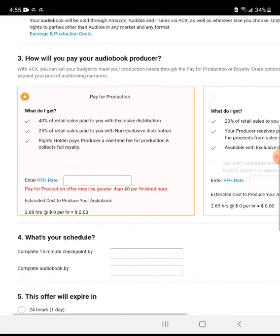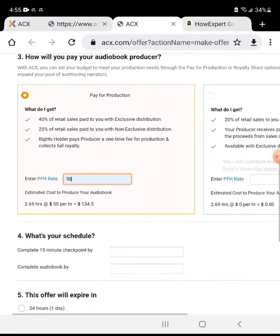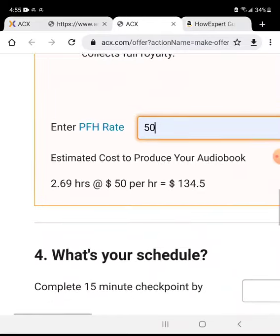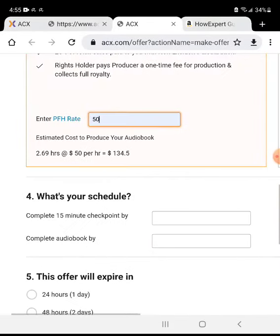For how you will pay your narrator, there are two choices: pay for production or pay via royalty share. I like to pay for production to keep it simple. I do $50 per finished hour, so if it's a 2.69-hour book, on average it should be around $134.50 — a fixed price that you pay after the work is finished.